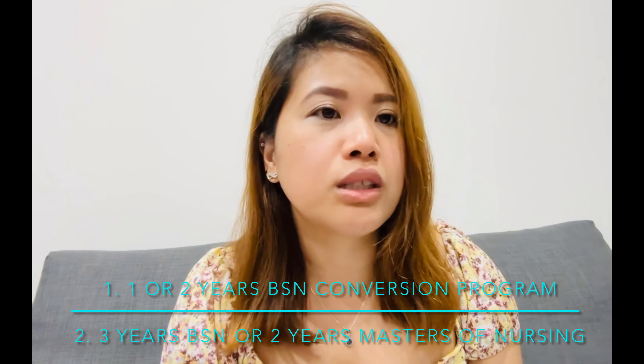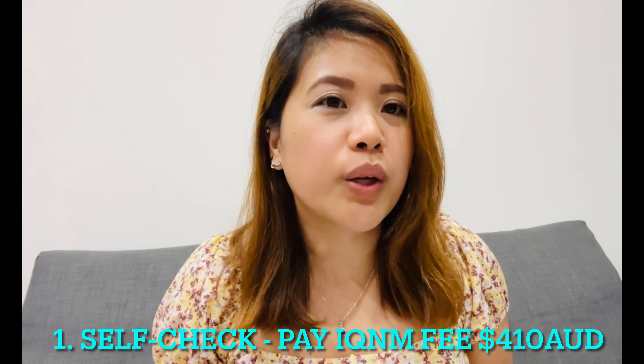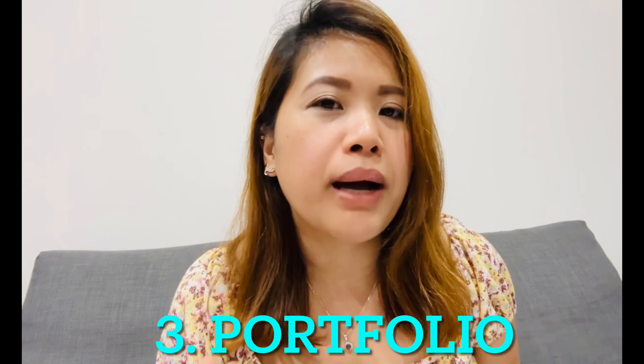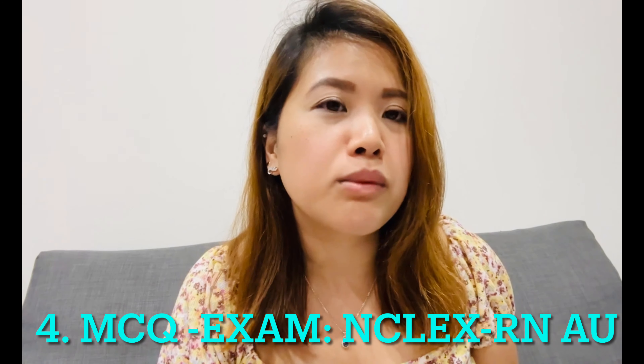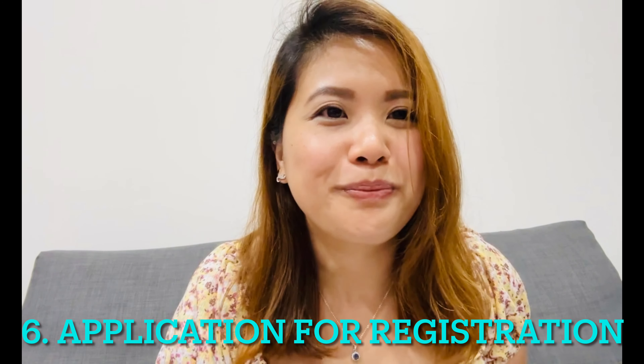Now we'll proceed with the OBA process, which is for internationally qualified nurses and midwives. I'll put an overview on the side. It starts with a self-check, then orientation Part 1, then the portfolio stage for documents. After approval, you take the MCQ or NCLEX RN examination. After passing the NCLEX RN, you proceed to the OSCE — the Objective Structured Clinical Examination — here in Australia. After passing that, you can apply for registration.